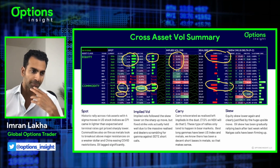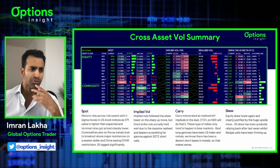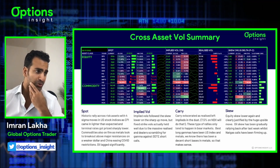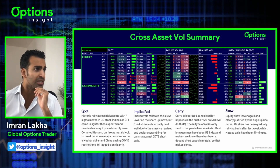NatGas, which we've added to the dashboard, you can see having a move down in skew going more negative, which means going more towards the calls, because NatGas actually had a decent bounce in terms of spot from recent lows. That's it for equities and commodities.